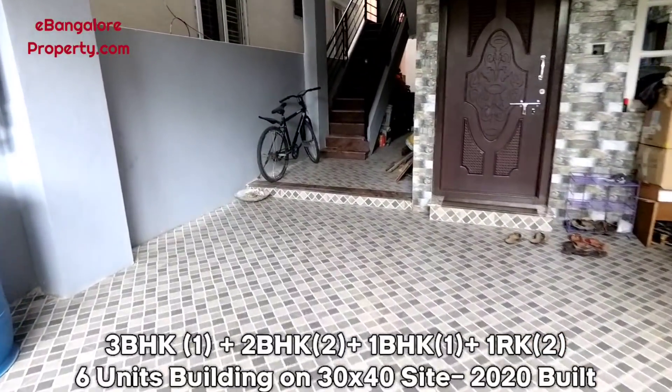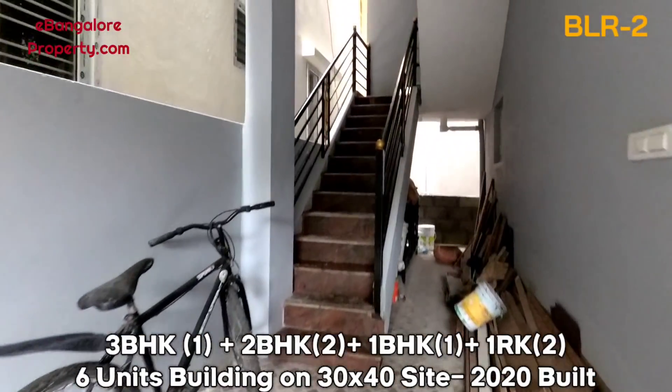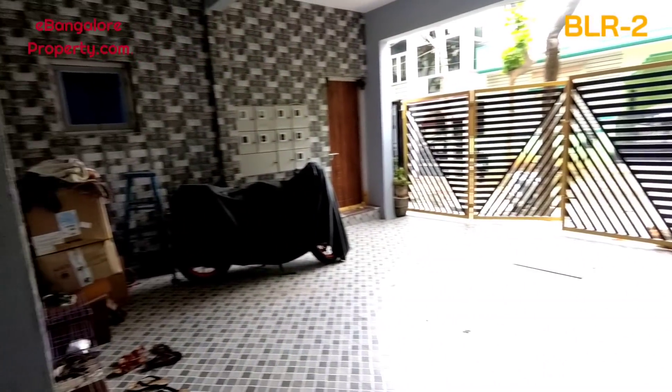BLR — hope you know the concept — where the owner can stay and get rental income. This is the ground floor, with a car parking area and 2 units: one 2 BHK and one single room kitchen.